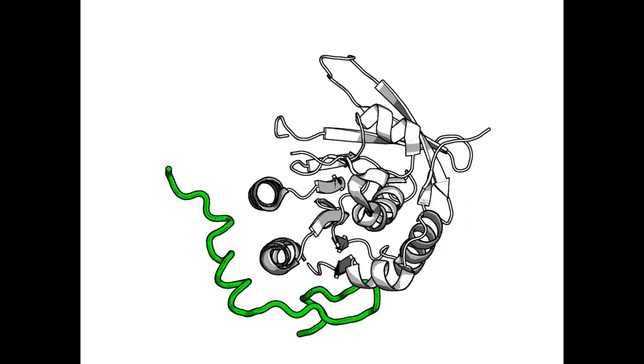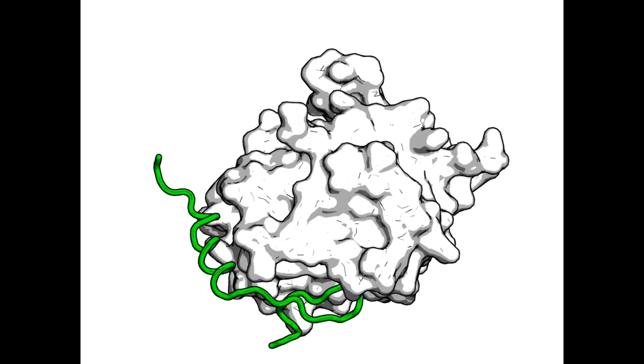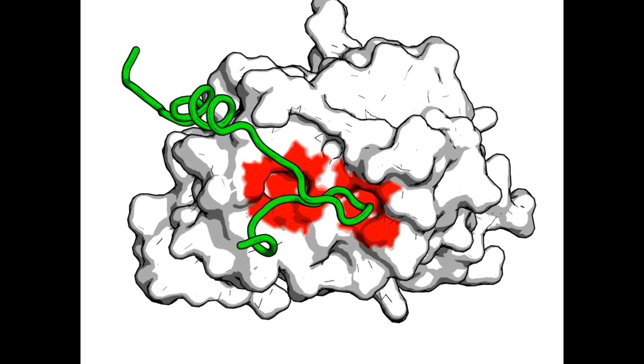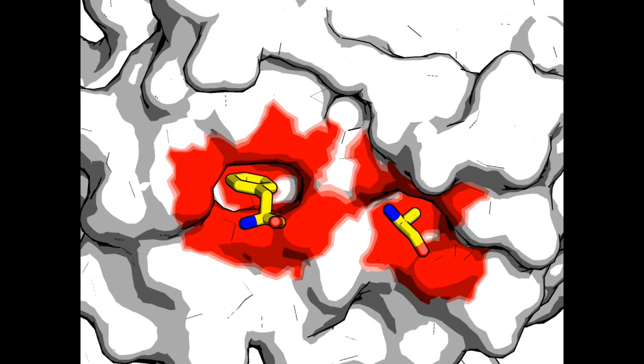Looking at this structure in the movie here, you can see how the green BRC repeat peptide wraps around RAD51, and the key epitopes we are targeting are highlighted in red. What binds there is a conserved FXXA motif. This is found in all the BRC repeats, but it is also the same sequence found in RAD51 itself, mediating self-association of RAD51 as part of its function.